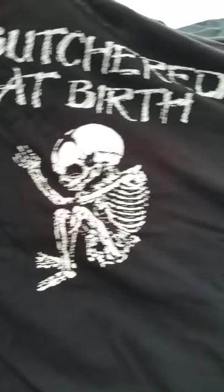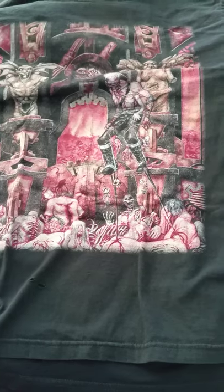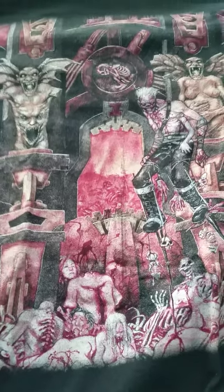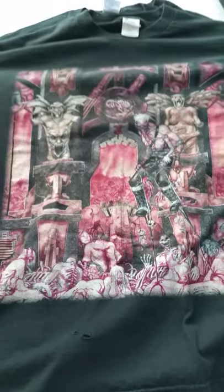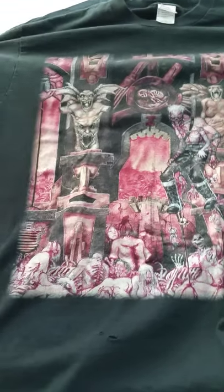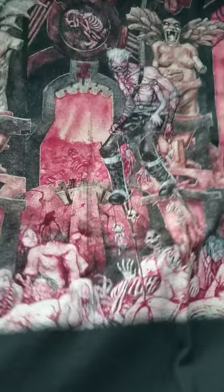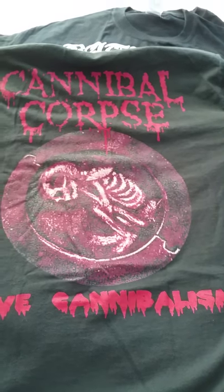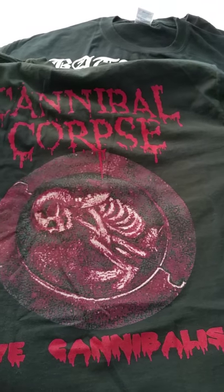Cannibal Corpse — nice large print on it, and on the back Butchered at Birth. This shirt is also one of my favorites — Cannibal Corpse Live Cannibalism. This is what's on the sleeve. The image on this is really cool; people have to kind of squint and take a second look to see what's going on. But it's one of my favorite t-shirts. And that's on the back — Live Cannibalism, really really nice shirt. I don't see these a whole lot.